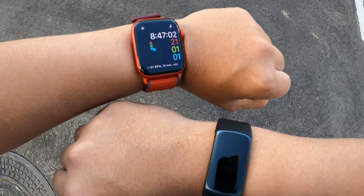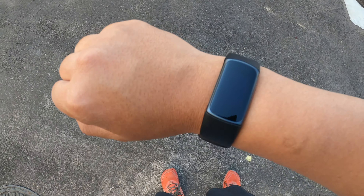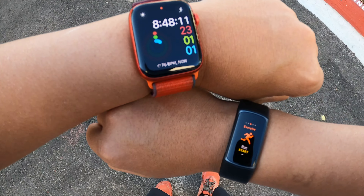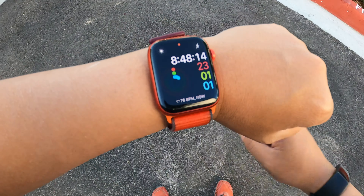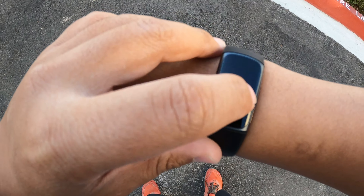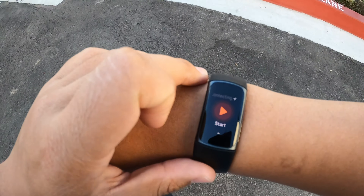Here I am at the start of my run. I have my Apple Watch Series 6 on my left wrist and my Fitbit Charge 5 on my right. We're just going to do a run and compare the stats at the end. Let's get an outdoor run started on the Apple Watch — outdoor run — and then I'll get started on the Fitbit run. Let's go.